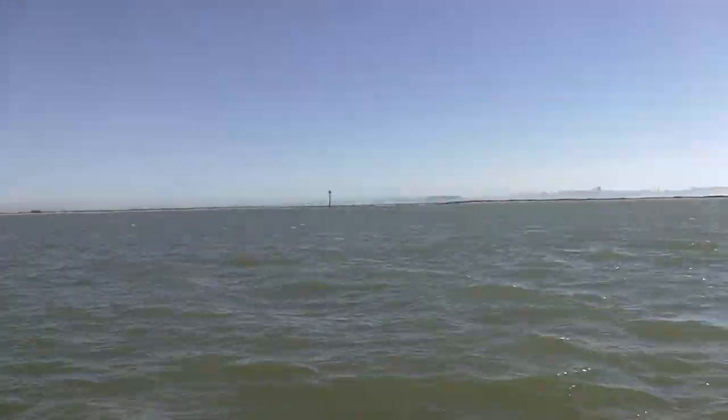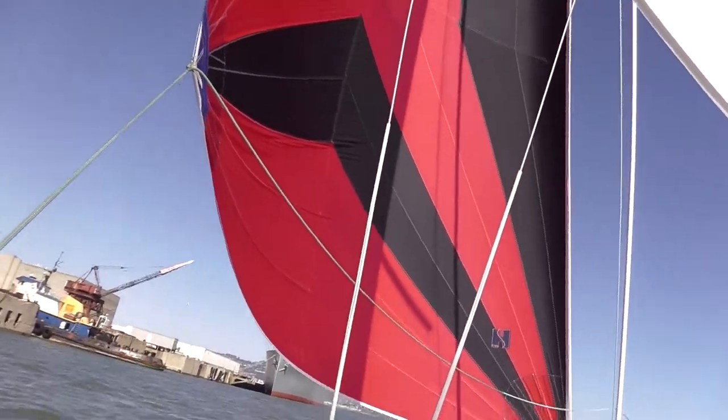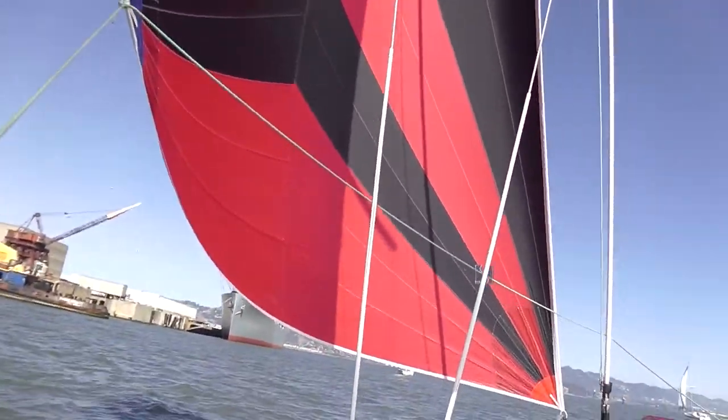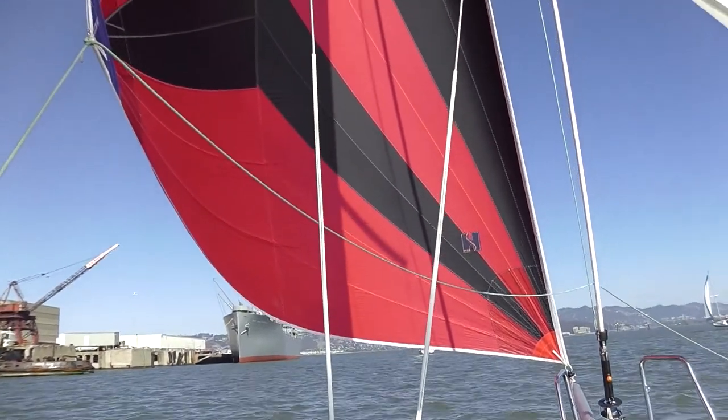We're keeping up with a Catalina 36 with the big Genoa. And here's the sail — wow. Let's see if I can go a bit wider angle. That's about it.